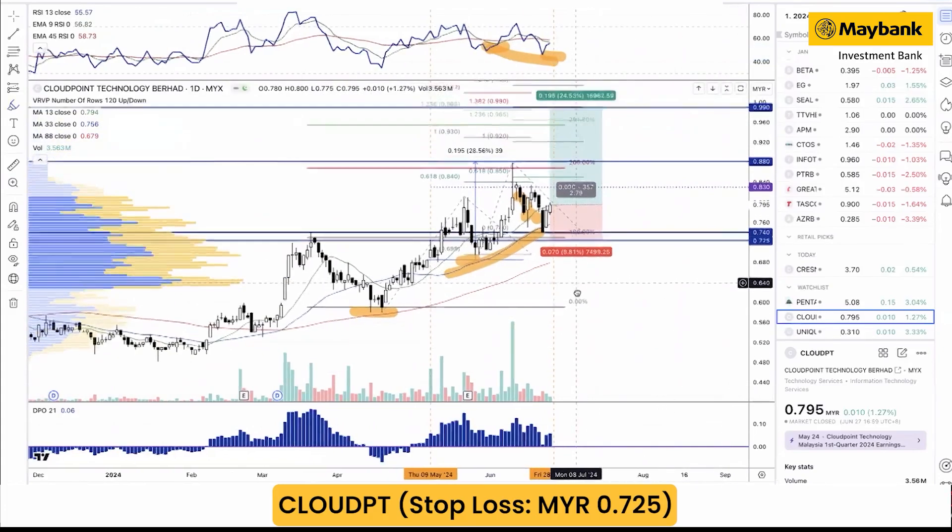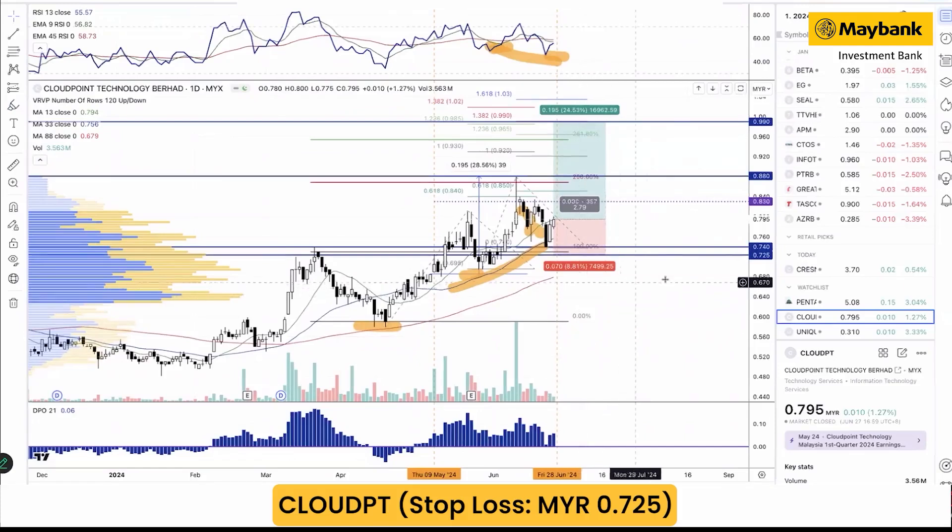Because of that, we continue to highlight the stock. We reiterate our technical buy with a new and higher target at 88 cents and 99 cents, with the cut loss revised higher at 72.5 cents. In terms of risk-to-reward ratio, it is attractive at 1 to 2.8, which means 8.8% downside risk against 24.5% upside potential. There is no quant scoring for Cloud Point Technology.